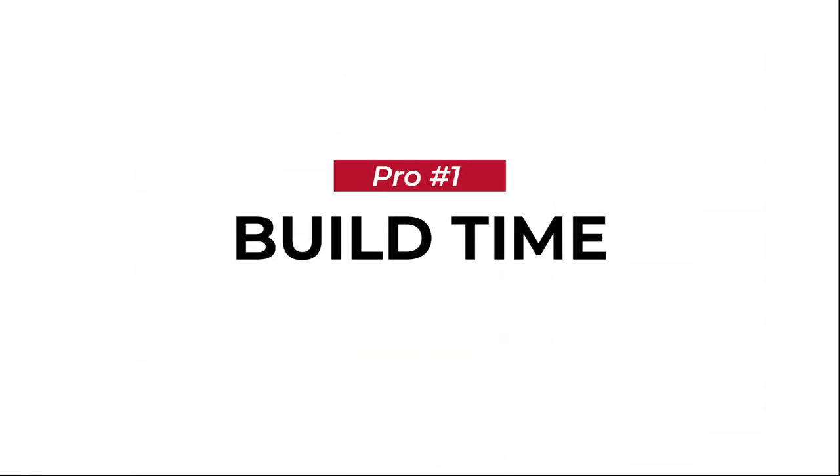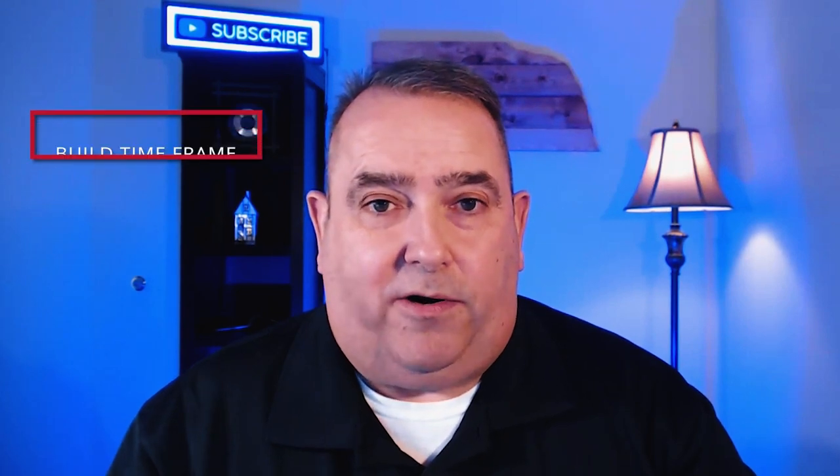Pro number one is build time. One of the drawbacks with building a new home is the time it takes to build. With D.R. Horton, you're looking at a 90-day build time. With many builders in our marketplace right now, you can look at anywhere from 12 to 14 months. That's a big drawback because in 2022, we don't know what interest rates are going to be 14 months from now. When you're building a new home, you can't lock your rate until 45 days before closing, so that could really affect your monthly payment, especially if interest rates are on the rise. That's one of the benefits with D.R. Horton — the quick turnaround in terms of build time.